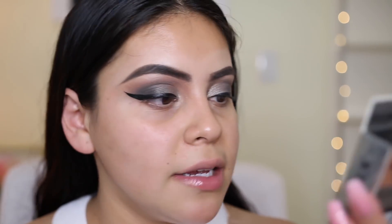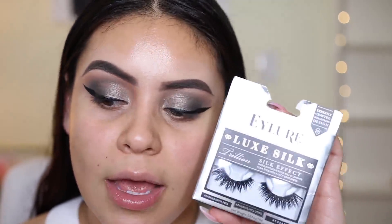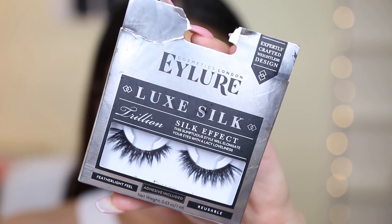I'm going to do falsies today. These aren't super brand new — I know there are some new lashes people have been telling me about, but I personally haven't seen them at any of my drugstores. I haven't tried this style before. This is the Luxe Silk Trillion lashes. While the lash glue dries, I'm going to move into skin.